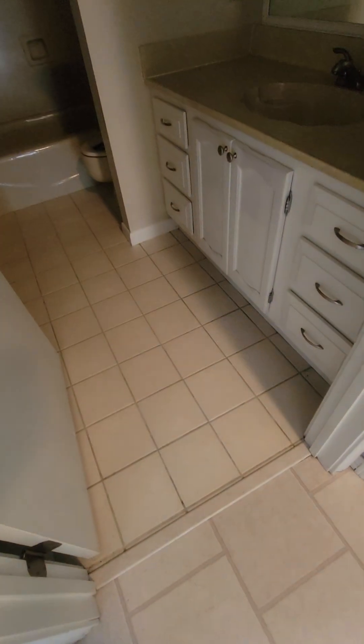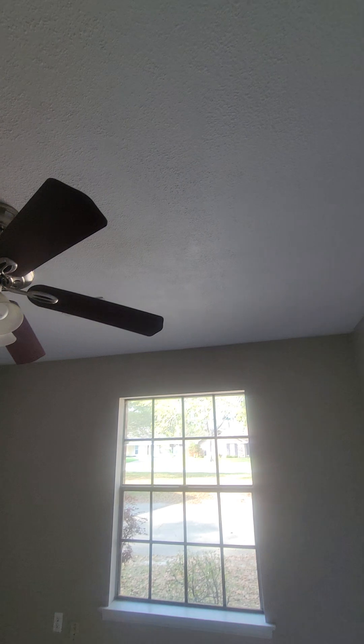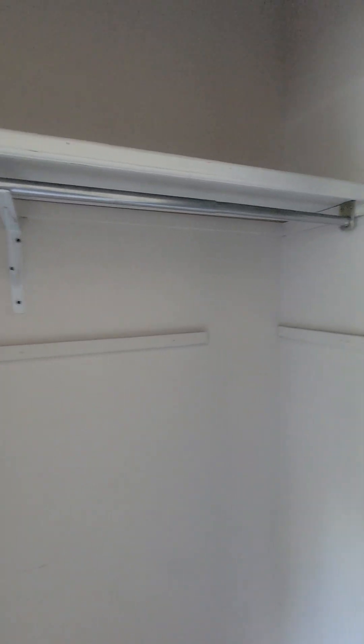There is tile in the bathroom. It looks like they redid the ceiling here because the popcorn finish was bad. The paint looks like they did it themselves but it's not bad. There's a standard size closet.